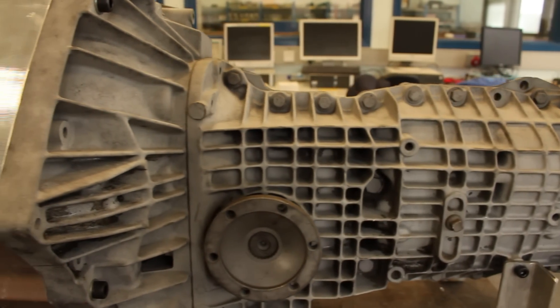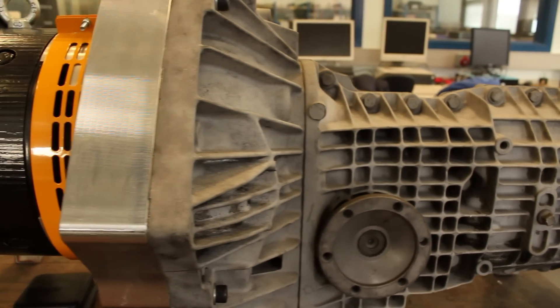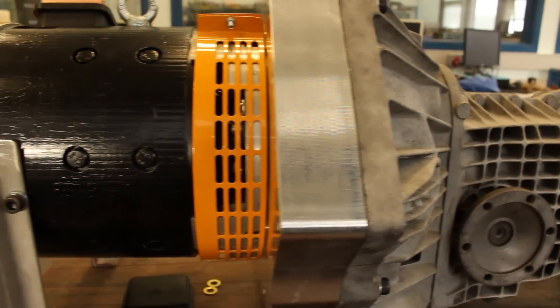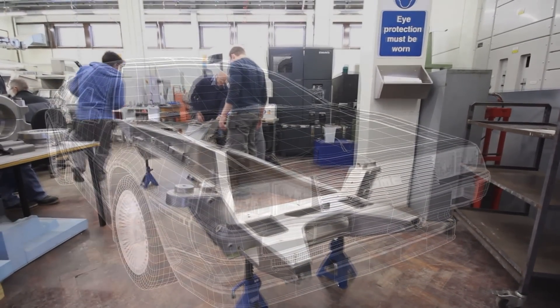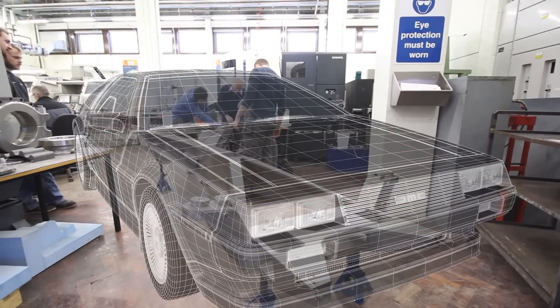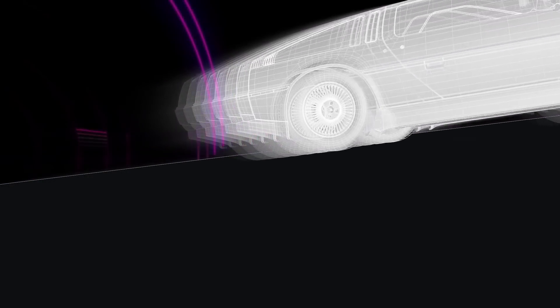We're using the original gearbox from the DeLorean — the Renault UN1 — and our students are adapting this to accept input from a series-wound DC electric motor. This motor provides a lot of torque at zero rpm, meaning that the car can achieve very serious acceleration from standstill.